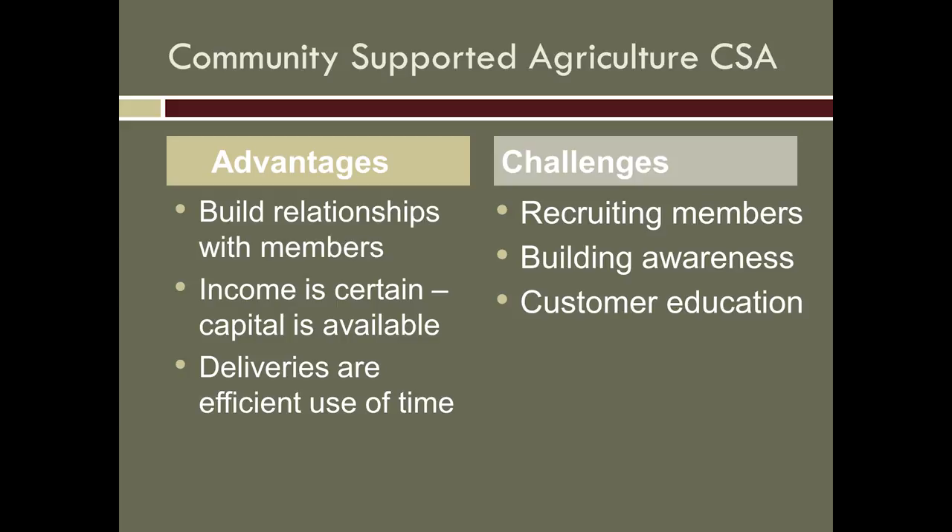Challenges are, of course, recruiting members, building awareness, customer education. CSA isn't for everybody. They're certainly better known now than when we started. There are now around 10 meat CSAs in the Chicagoland area. Some people love it — they say it's like Christmas, they don't know what they're going to get. On the other hand, that really drives some people crazy: 'my family only wants to eat X, Y, and Z,' or 'that's what I know how to cook.' So it's not for everybody, and that's okay.